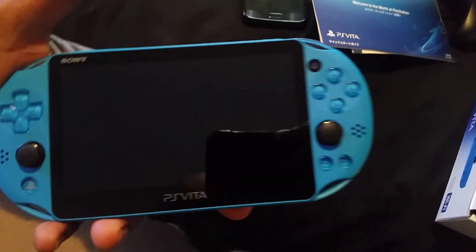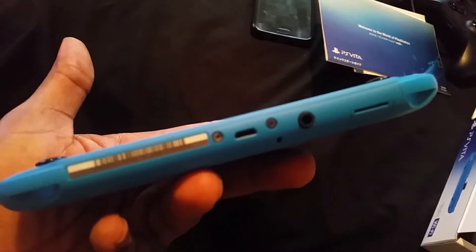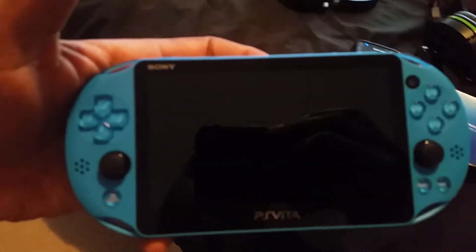I officially have four Vitas right now. I paid $311 for this — this thing better be new like they say it is. It does look new, yes sir, brand new Vita. I paid $330 for this one and the red one I paid $300, which isn't here yet. This is the aqua blue PS Vita.